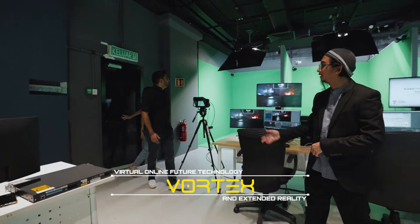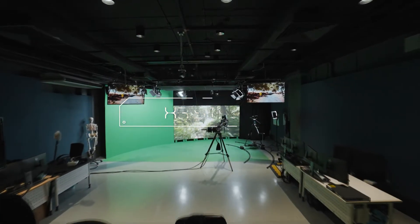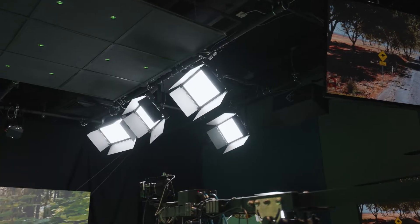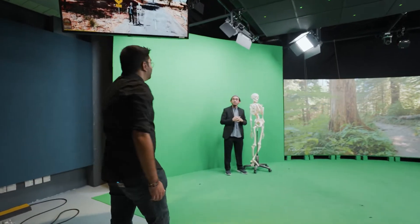Hello, welcome, come on in! Welcome to the Vortex XR lab. From here you can see there's green screens, an LED screen, other screens, and a huge camera over here. What this does is basically put us within the virtual world — as you can see from the screens above, I'm actually there within the virtual world.